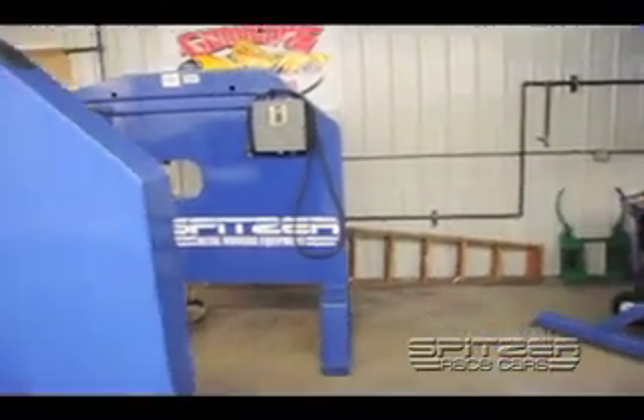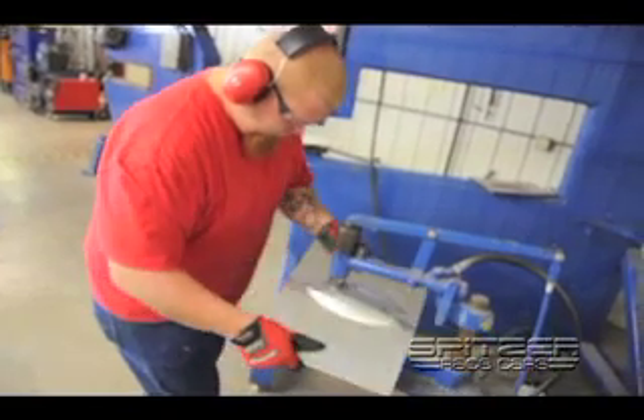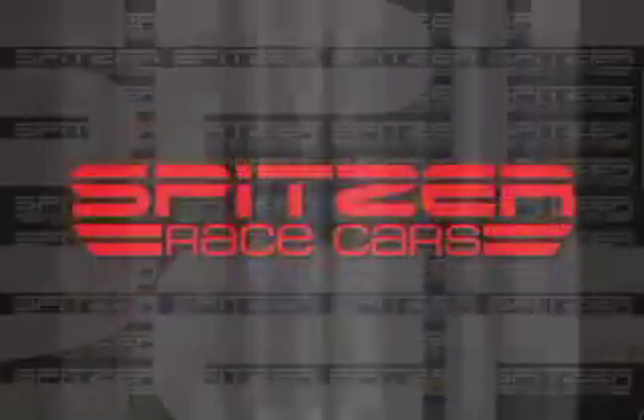Spitzer Race Cars has extensive in-house metal forming capabilities, which extends to everything, creating aluminum bodies for Nostalgia Dragsters to complete tin work for Funny Cars. I'm Brent Ebersole, and I'm the shop foreman here at Spitzer Race Cars. I've been with Mike for 22 years, and our goal is to build the best race cars and safest race cars as fast as possible.